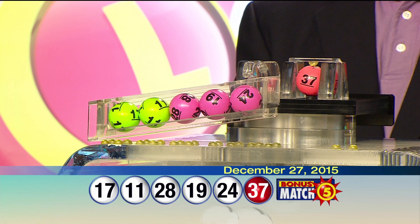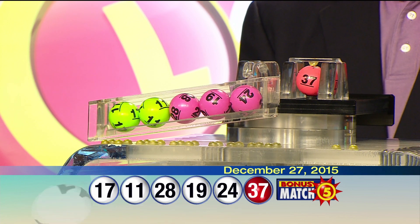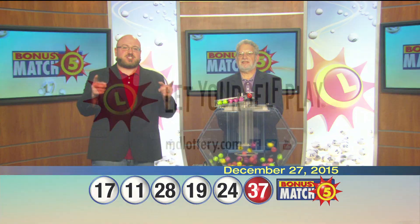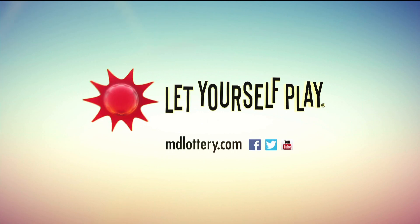That makes your Bonus Match 5 numbers 17, 11, 28, 19, 24, and the bonus ball 37. For up-to-date jackpot information, visit mdlottery.com. The Maryland Lottery, let yourself play.